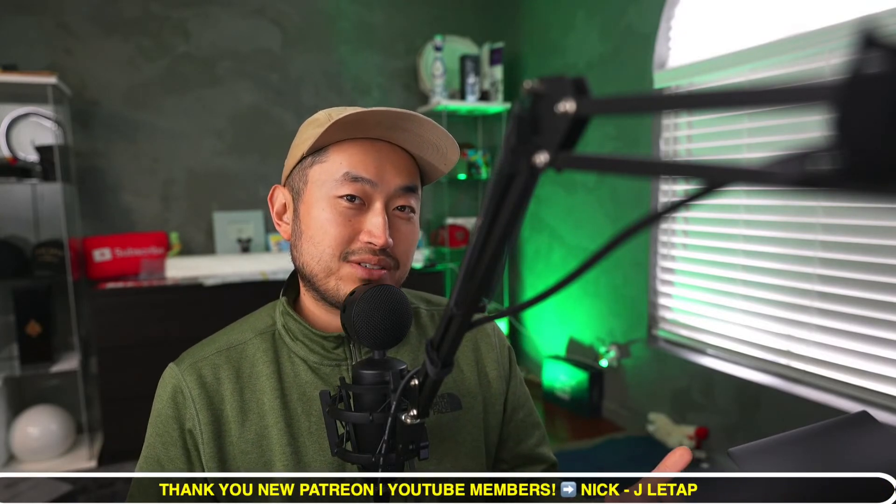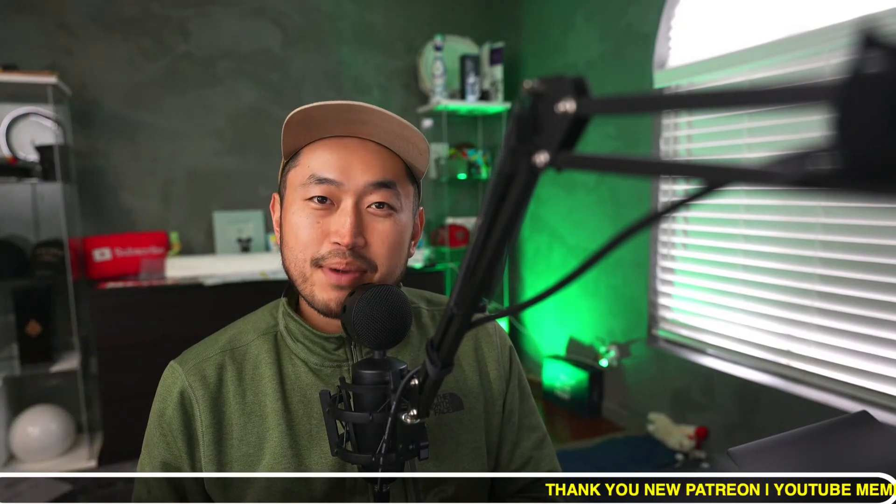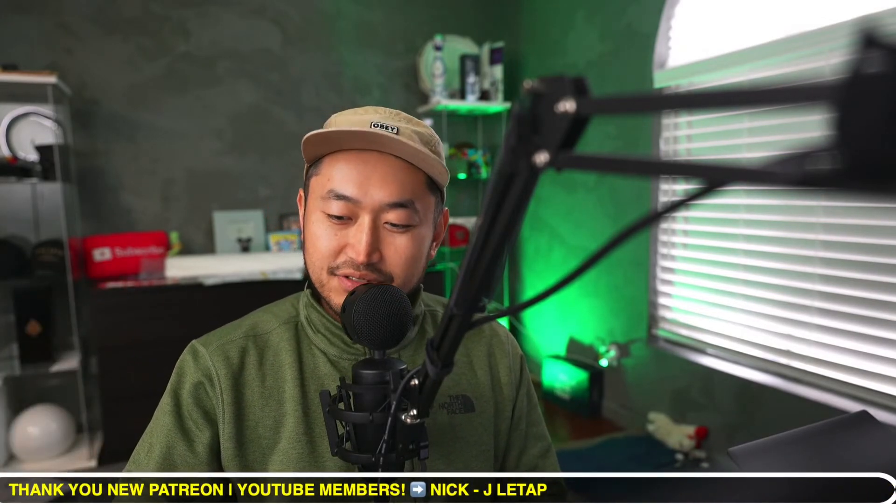Today's video is sponsored by my Patreon link down below in the description, where you can support the channel and get access to my buying guide — a list of all the best credit unions to finance your Tesla. Thank you to my latest Patreon members and YouTube members. Thanks for joining, thanks for supporting, and thanks for being a part of the community.